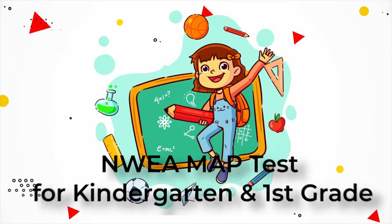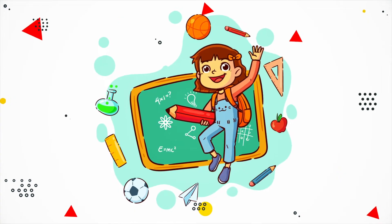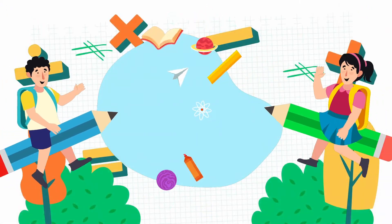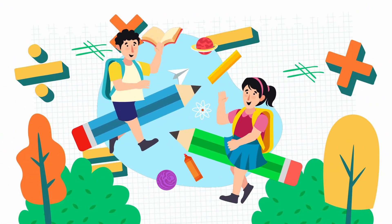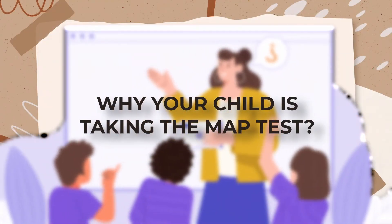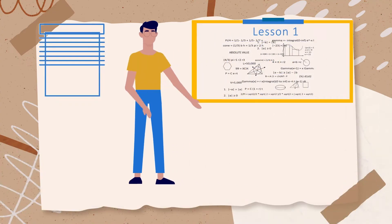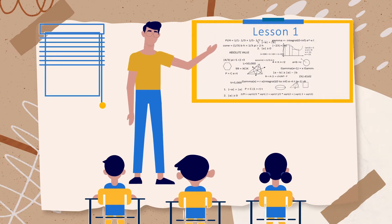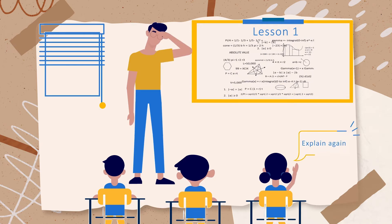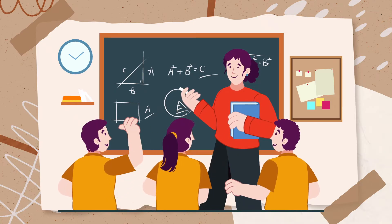Is your little one getting ready for the MAP test in kindergarten or first grade? Curious about what's ahead? We're here to guide you through everything you need to know to help your child shine. Why is your child taking the NWEA MAP test? This test is a valuable tool that helps teachers understand your child's current academic level. It's not just another test — it's a way to see how your child is growing academically and to identify high-ability or gifted students who might need more challenging material.